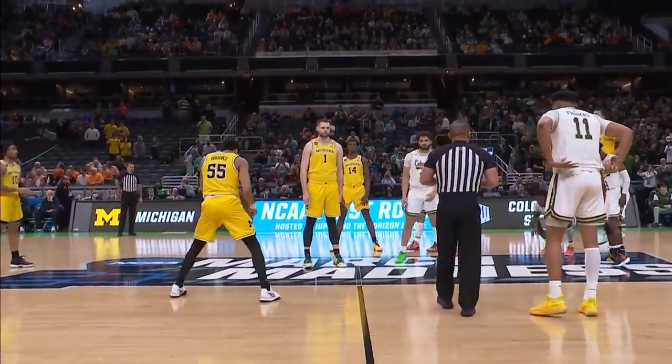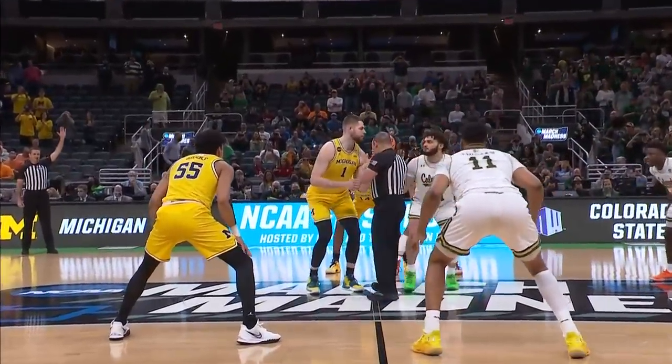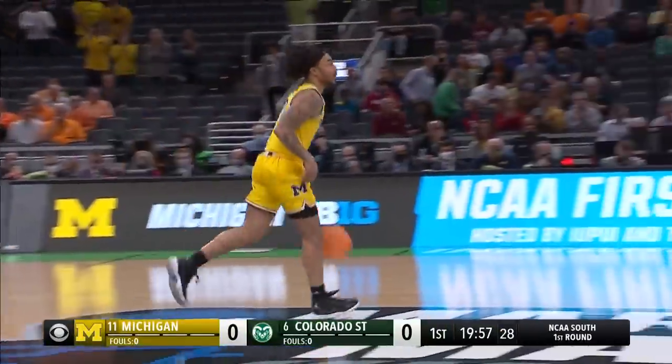Colorado State's first NCAA tournament since 2013. They finished second in the Mountain West to Boise State. You look at the size differential just with the jump ball right there — that's an indicator. Michigan is much taller.